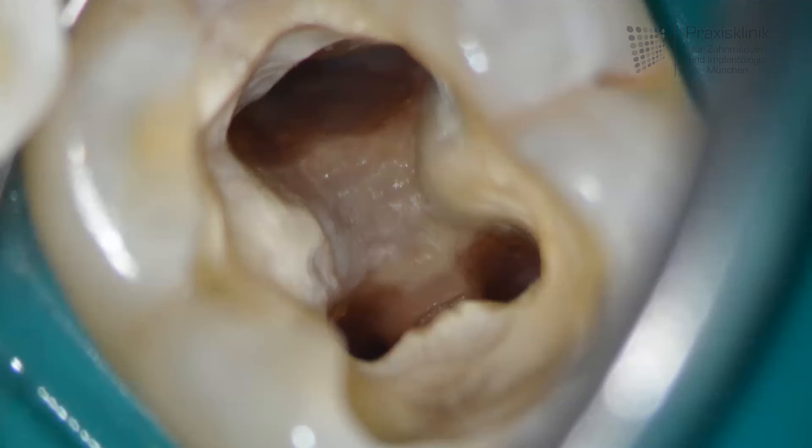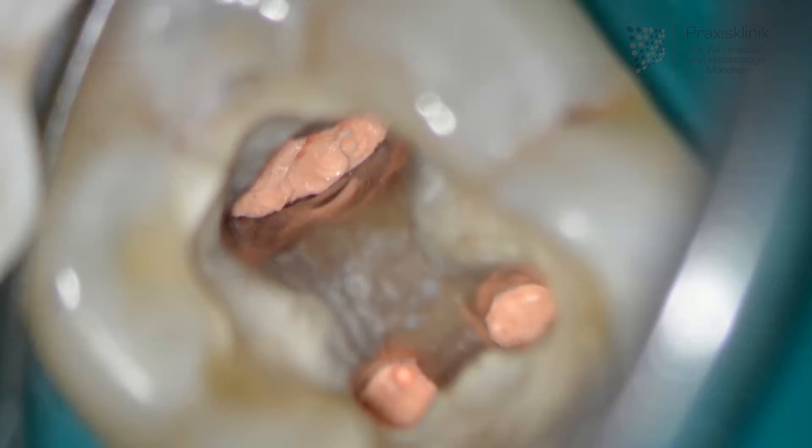Here you see what it looks like once the canals have all been thoroughly cleaned and dried and are now ready to be filled. The filling material is called gutta percha and can be heated up inside of the tooth so it gets soft and can be adapted to the root canal walls to guarantee a proper seal.